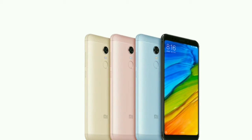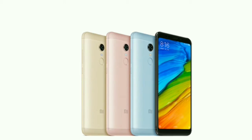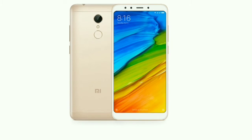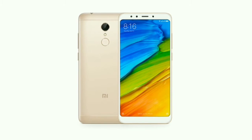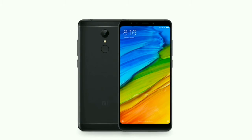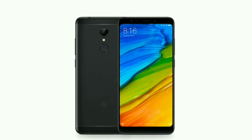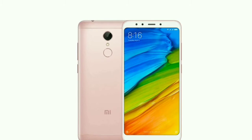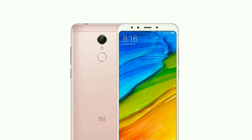Hello friends, welcome back to the Centech Review channel. Xiaomi is expected to launch its new smartphone, the Redmi 5 Plus, in June 2018. I gathered some information about this smartphone and am going to share it in this video. The Redmi 5 Plus is an Android phone that uses Android version 7.1.2, meaning it uses the Nougat version of the Android operating system.